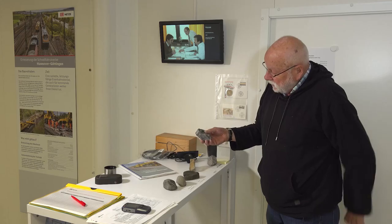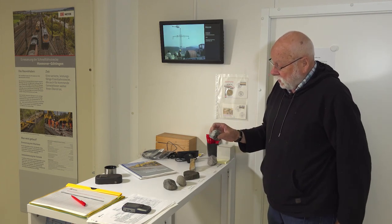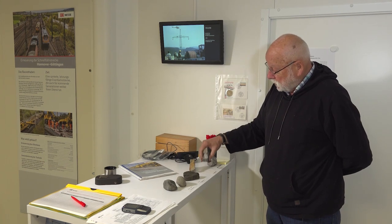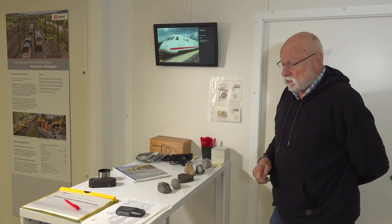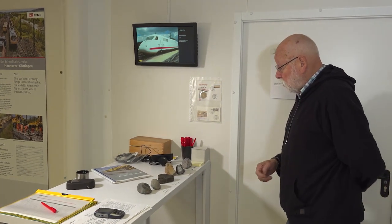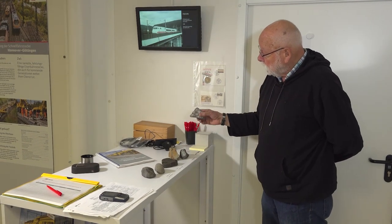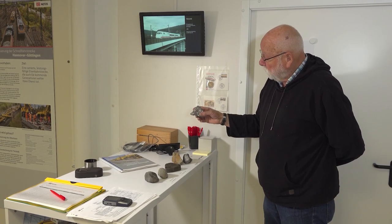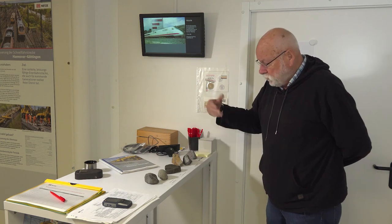Here we have a ballast stone that has been recycled. It shows that it has been lying on the track and the edges are just slightly rounded, but on the whole, the interlocking capability of the ballast is still good and certainly does not justify replacement with new ballast, which would not only cost a lot of money but would also not make any ecological sense. Here, for example, we have new ballast that was delivered directly from the machine, which will make up the remaining 20% after 80% of the ballast has been recovered through recycling.